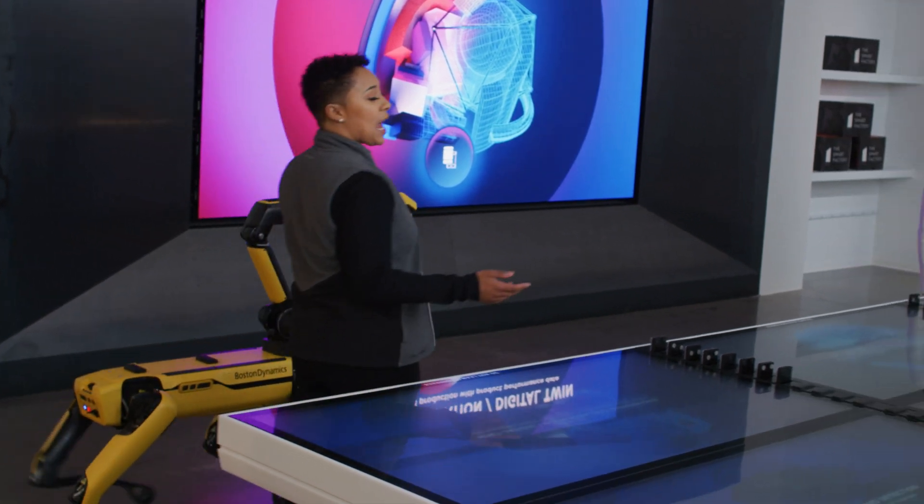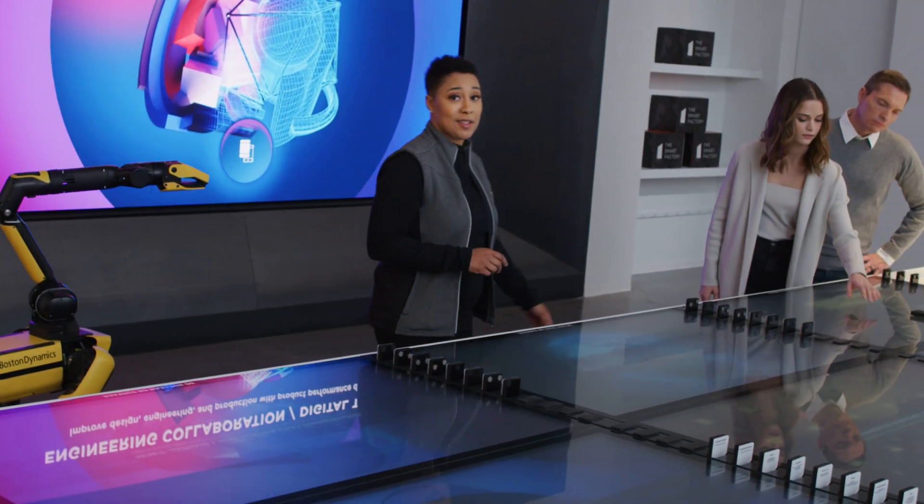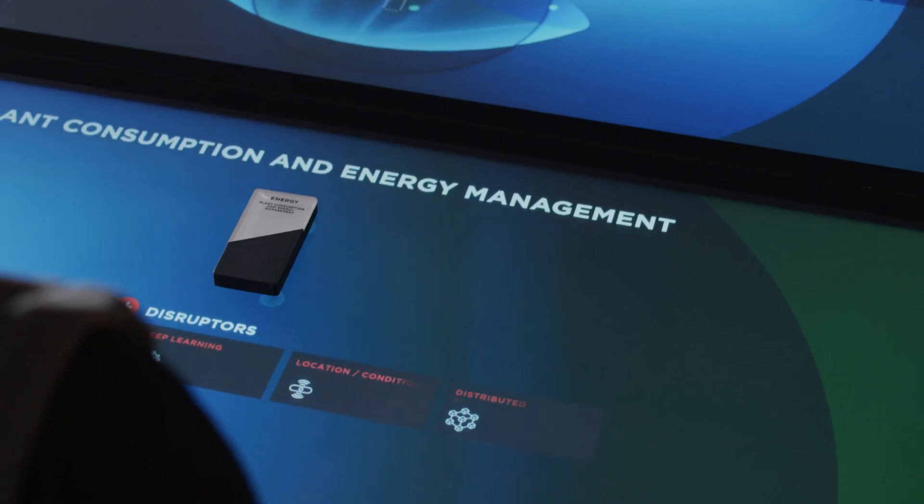Why'd we do it? So you can tap into the collective know-how of our ecosystem and workshop the art of the possible, walking away with a roadmap tailored to your company's digital transformation goals.